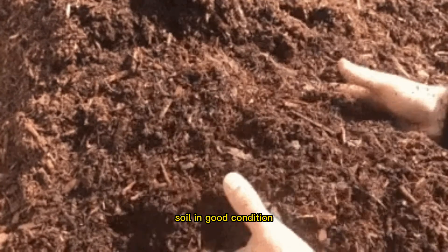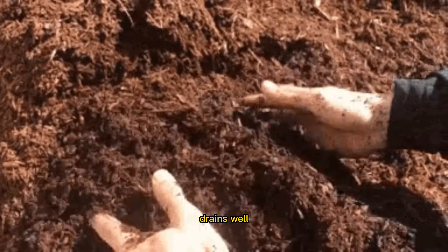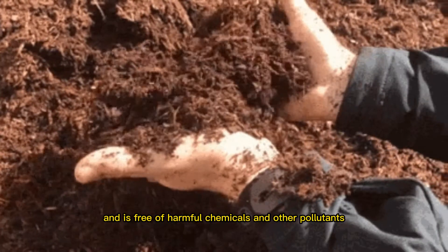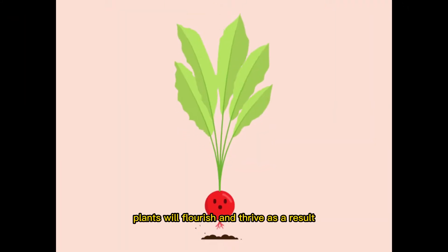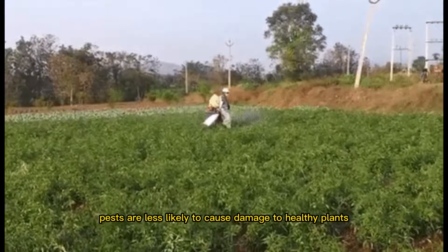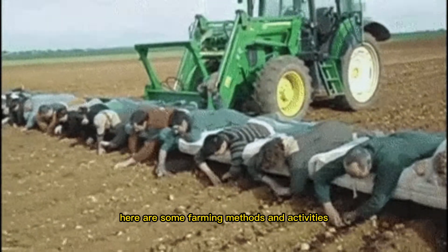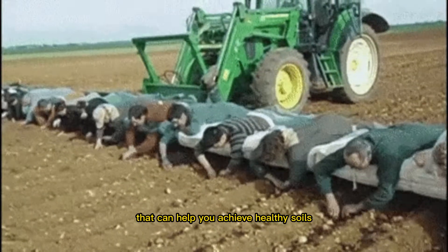Soil in good condition is rich in nutrients, has the right pH, is fertile, drains well, and is free of harmful chemicals and other pollutants. Plants will flourish and thrive as a result. Pests are less likely to cause damage to healthy plants, which increases their yield. Here are some farming methods and activities that can help you achieve healthy soils.